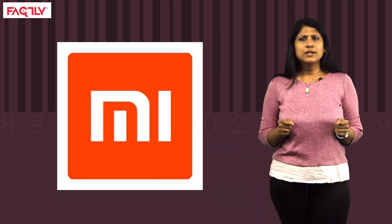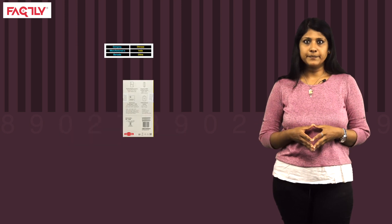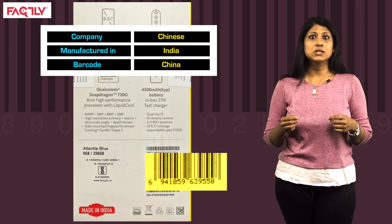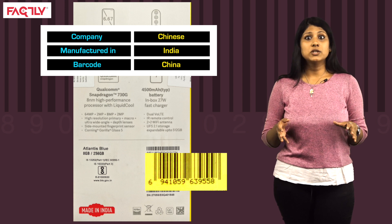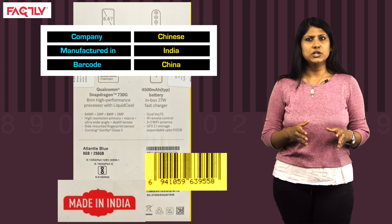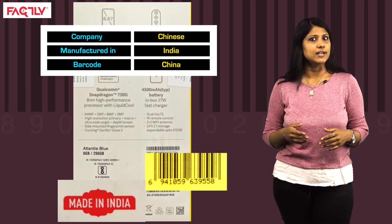Let us break this down with a few examples. The MI brand of mobiles is immensely popular in India. It is common knowledge that the brand belongs to Xiaomi, a Chinese company. The first three digits of the barcode on these mobiles has a GS1 China prefix. But if you look at the boxes of some of their phones, you will see that these were manufactured in India and bear the Make in India stamp. So the GS1 prefix traces the product to China because it was manufactured for a Chinese company, but was not actually made in China.